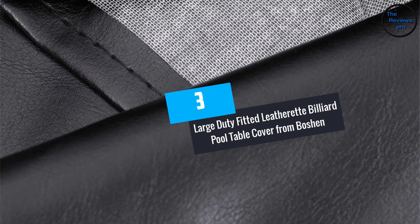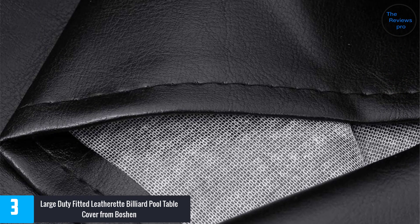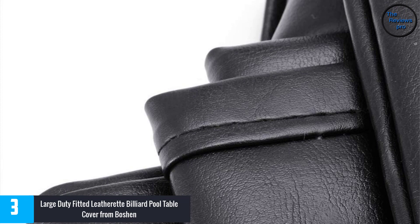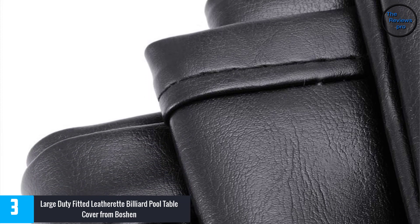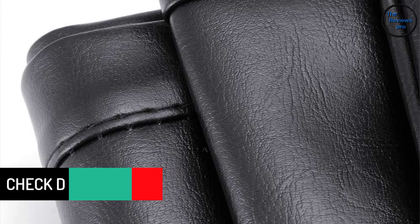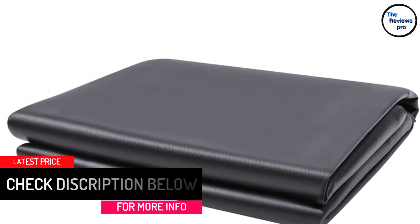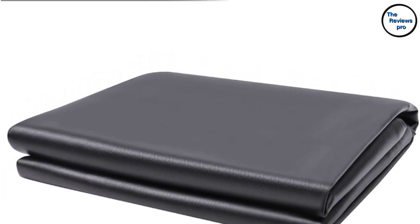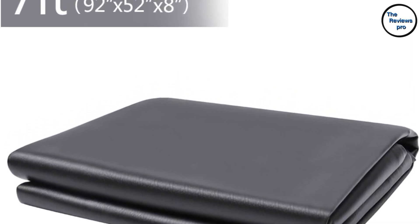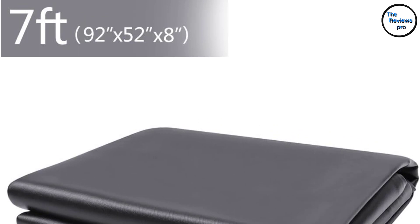At number 3: the Heavy Duty Fitted Leatherette Billiard Pool Table Cover from Boshin. Boshin provides ideal protection for your pool table. Added cotton lining is used in its creation, and because of its durability it can be used for a long duration. The heavy leatherette has a wonderful appearance — it is wrinkle-free and always looks smooth. Your pool table will be perfectly protected from spills and even direct harm. It includes a warranty covering complete refund or returns. This cover is a snug fit for all 8-foot tables, measuring 100 inches by 56 inches. Boshin's borders are machine-sewn and weighted to increase tensile strength.